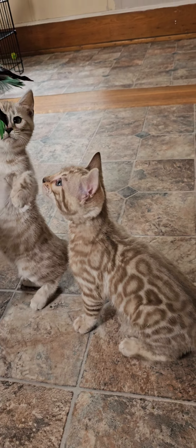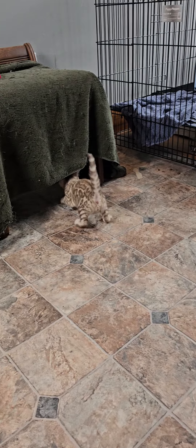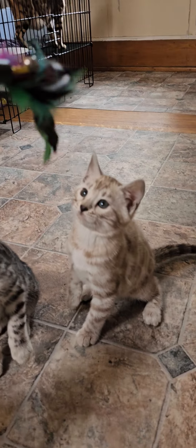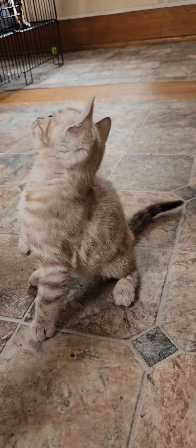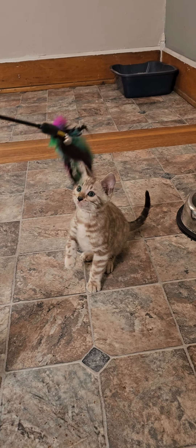We're going to get a video of the Iris Babies. Is your collar missing? Yes, his collar is missing. That's the boy. This is the girl.